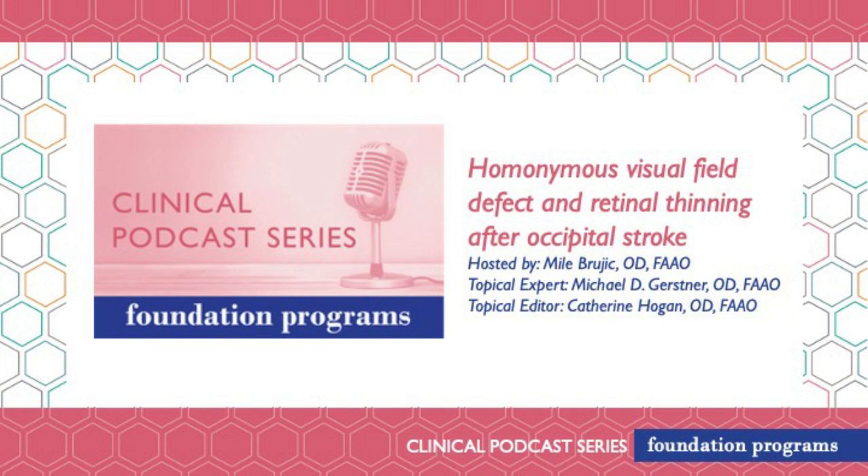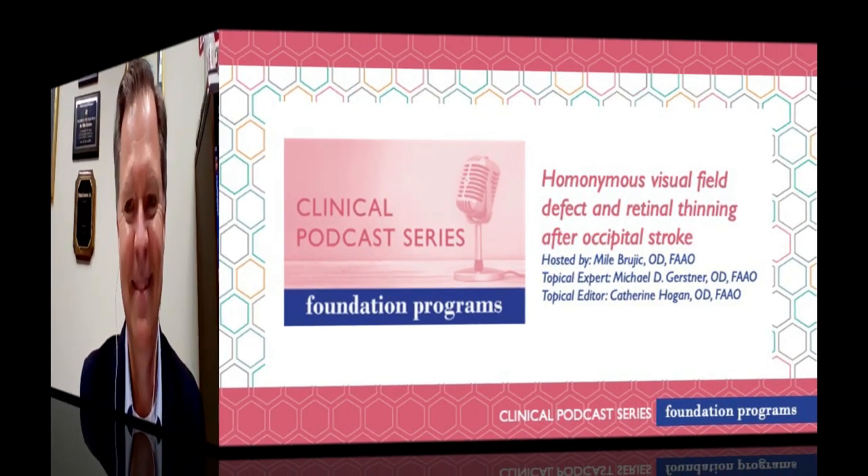Our topical editor is Dr. Katherine Hogan. Hi everyone, I'm Dr. Mila Bruchik and I'm joined with Dr. Michael Gerstner from the Southern College of Optometry. Dr. Gerstner, if you could give us just a little bit of background on yourself please.